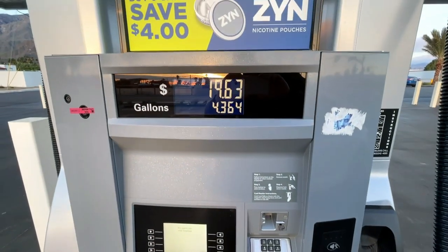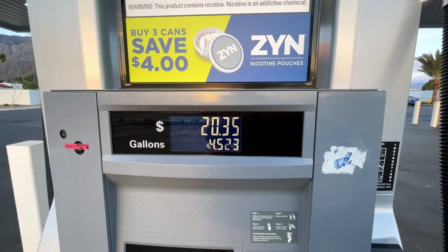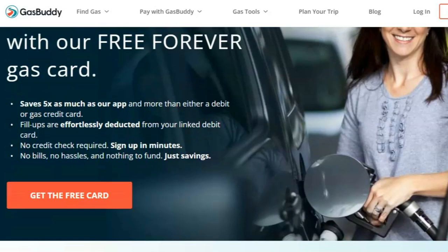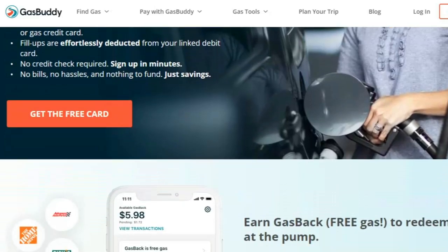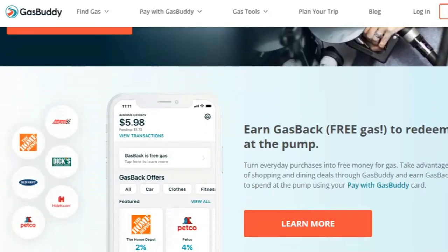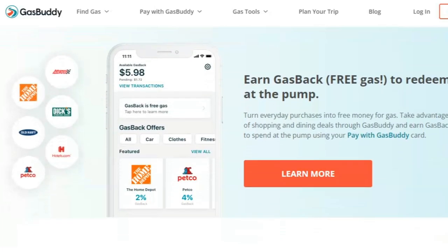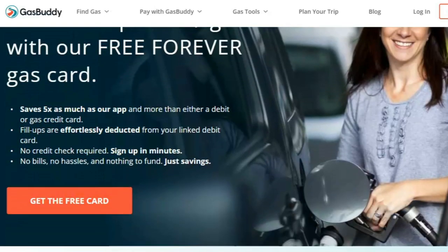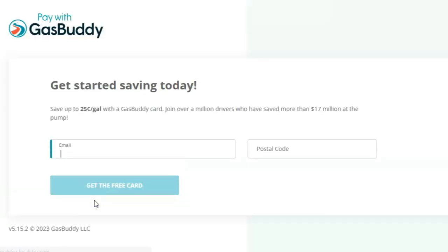Apparently, you connect it to your bank account, so the funds come out of your bank account and go into the GasBuddy card. Then when you're at the gas station, instead of your credit card or debit card, you insert your GasBuddy card. They send you an email telling you what your savings are, and they vary dramatically depending on the gas station and quite a few other variables, which seems overly complicated to me.